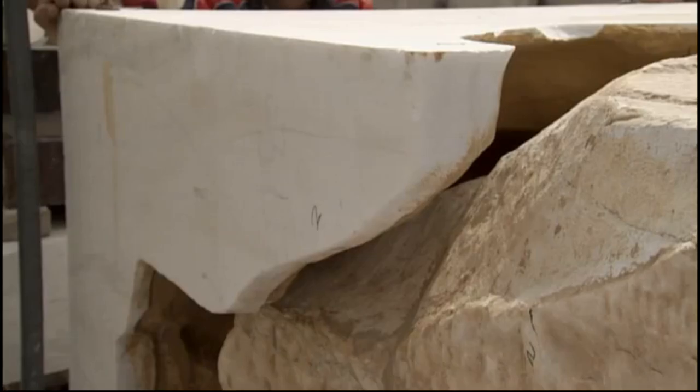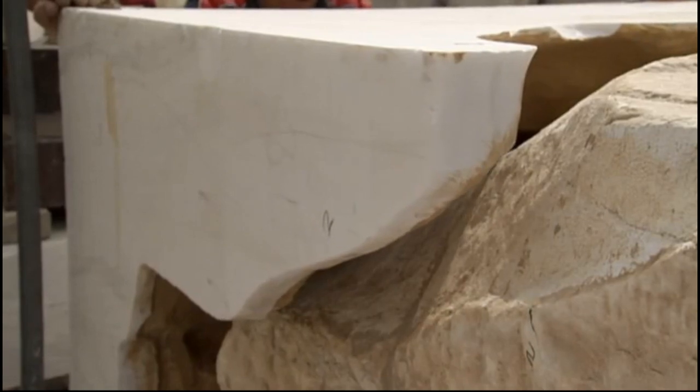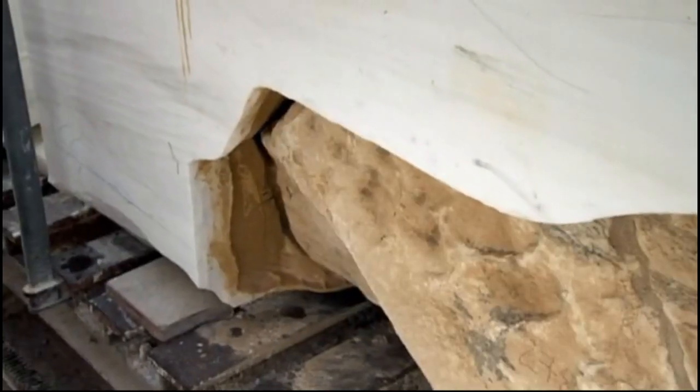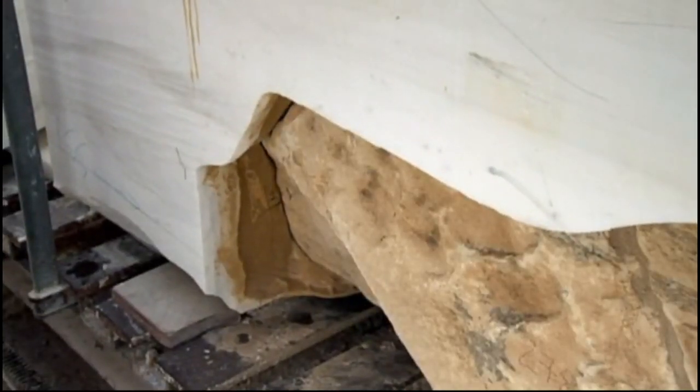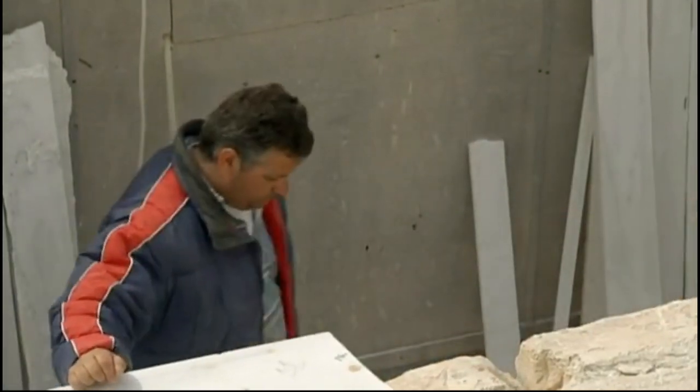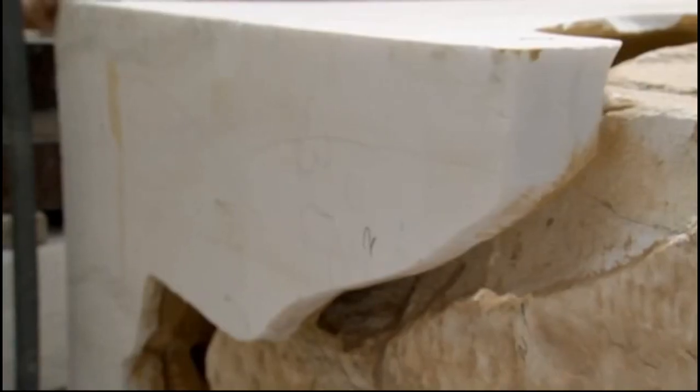Here's an example of the method they use: they line the inside with mud and then bring the stones together. You'll see the mud, when it touches, leaves a small white mark showing where there's still a high spot. They then chisel that down and repeat the process until the stones fit perfectly.